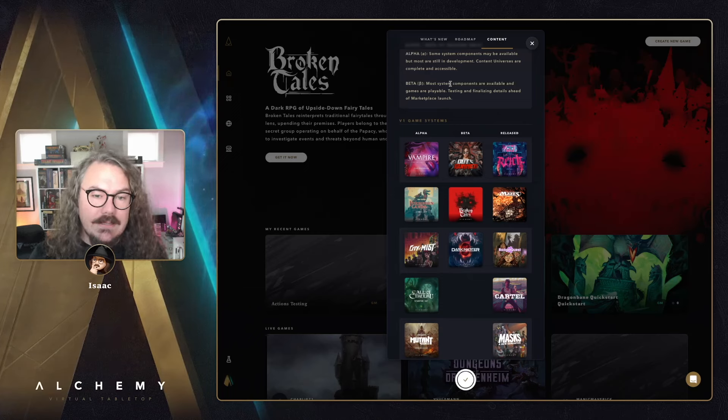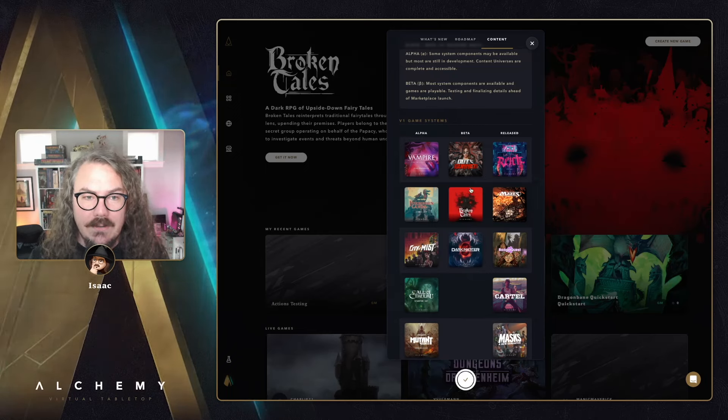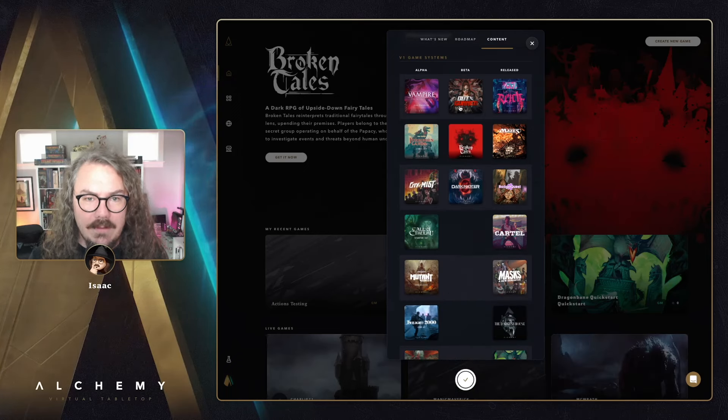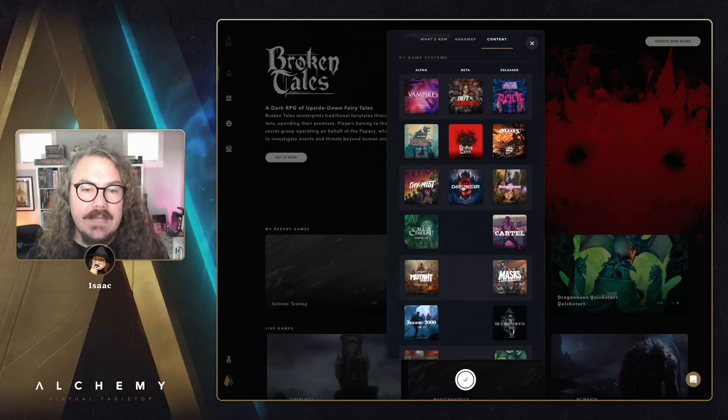City of Mist is cruising along nicely. The roadmap list is a bit out of date — it's a sentient list that makes its own choices. Broken Tails, for example, is live but still showing in the beta list. We'll get that corrected soon.